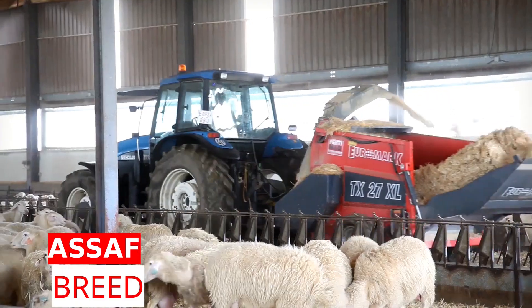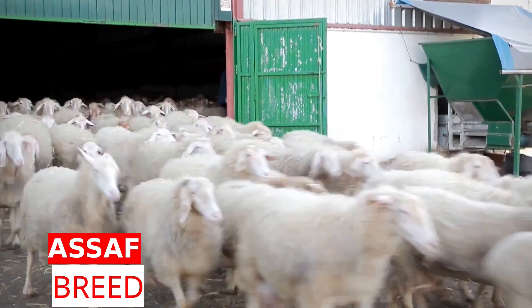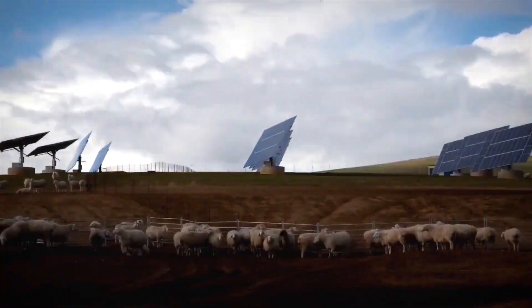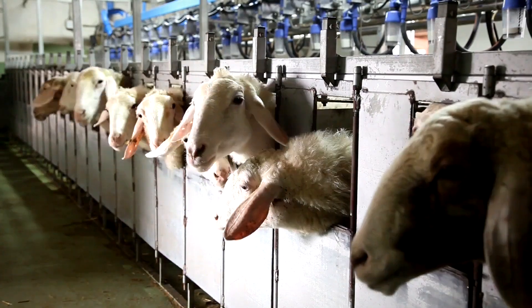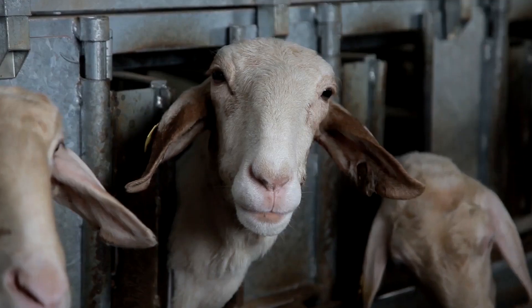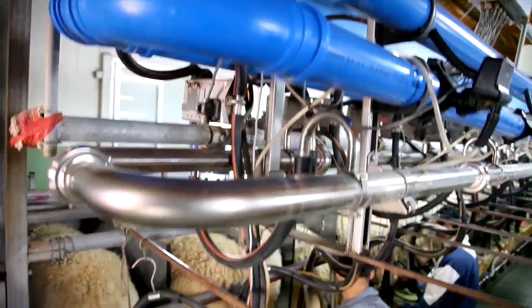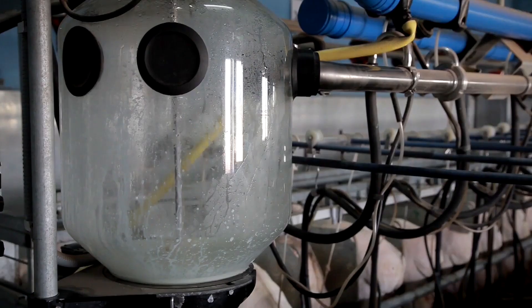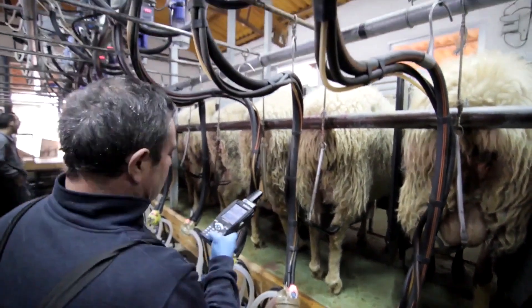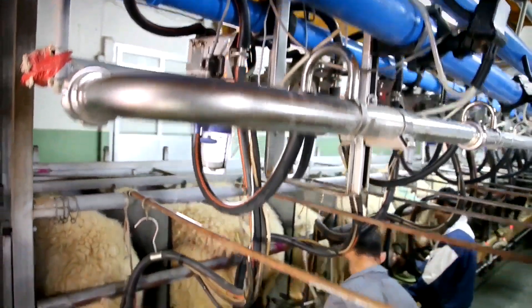The ASOF breed is known for its high milk yield and quality meat. This association brings together producers engaged in the breeding of the ASOF sheep breed in Spain. They carry out studies to improve the genetic structure of the breed in advanced facilities. Thanks to the work of this association, the ASOF breed has gained an important place in the dairy cattle sector. ASOF milk and meat contribute to food safety thanks to high nutritional value and reliability. Milk yield is regularly checked on farms and the genetic potential of the breed is maximized.